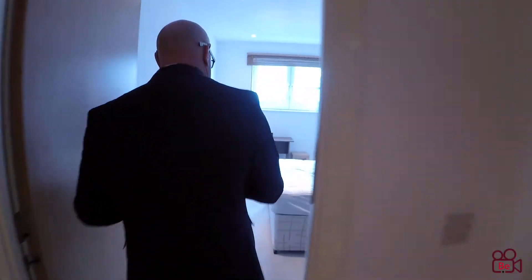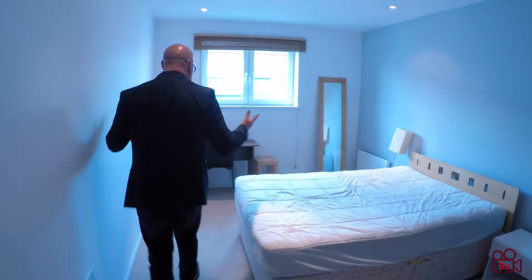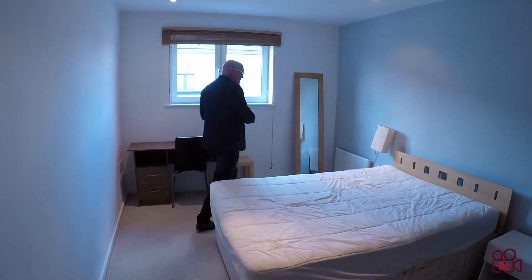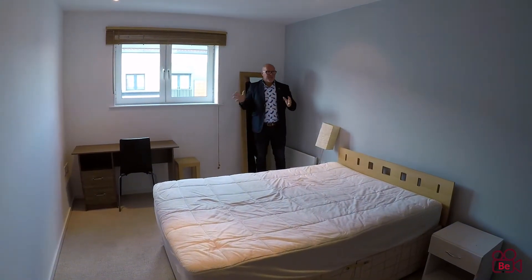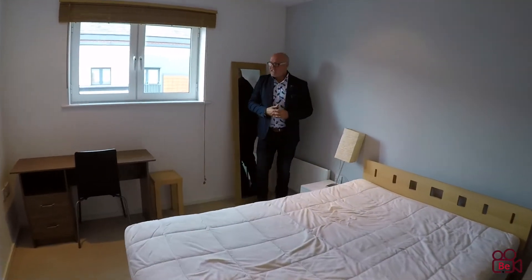This is the second bedroom — bigger than other rooms I usually see in two-bedroom apartments. Plenty of space for a desk, and you can see everything here that fits, so a lot more furniture can actually be fitted in too.